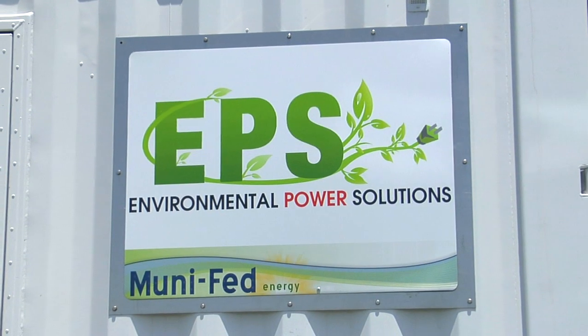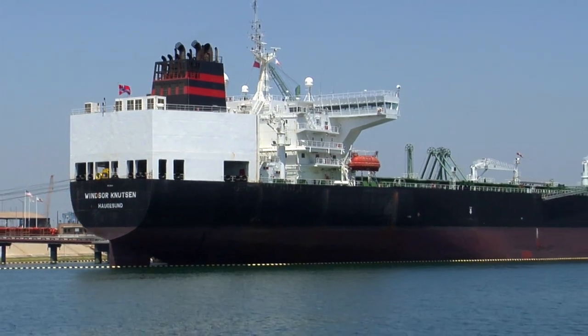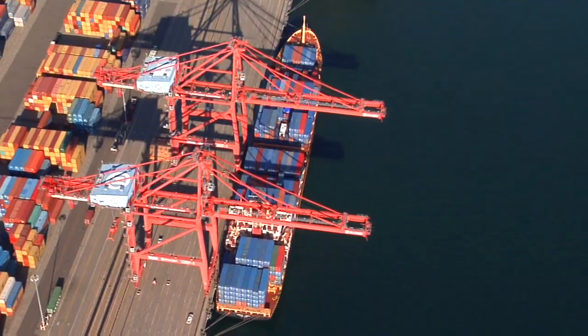Shore power is a very successful strategy for dealing with at-berth emissions when a ship is at berth. But a system like this gives additional flexibility for the industry. So if there's a shipping line that needs to swap out one of its ships and that ship isn't retrofitted for shore power, a system like this is a great alternative. This is a technology that would allow ships to continue to come to the ports of LA and Long Beach. We need the business and we need the jobs.